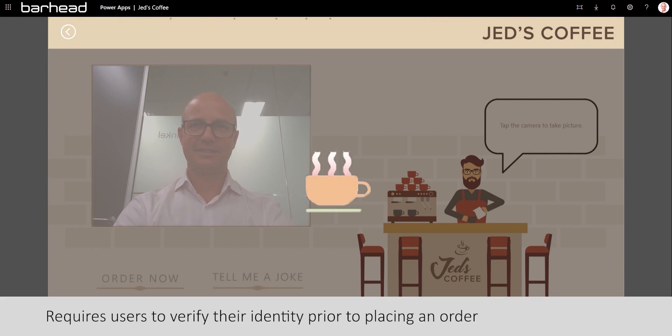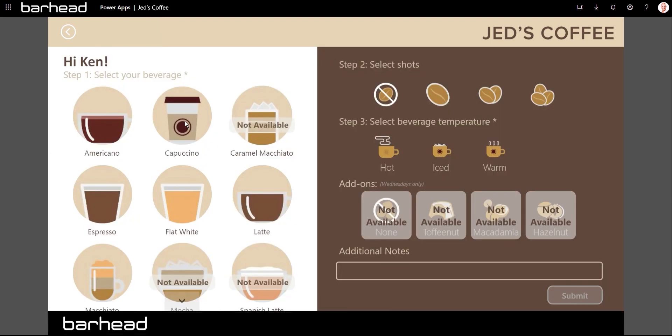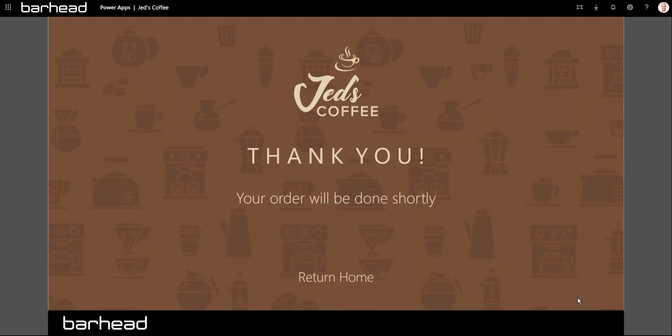The JEDS Coffee app requires users to verify their identity prior to placing an order. It allows them to customize beverage orders according to their taste. You can select the type of beverage you want, number of shots, beverage temperature, and add notes if you have other instructions to the barista.